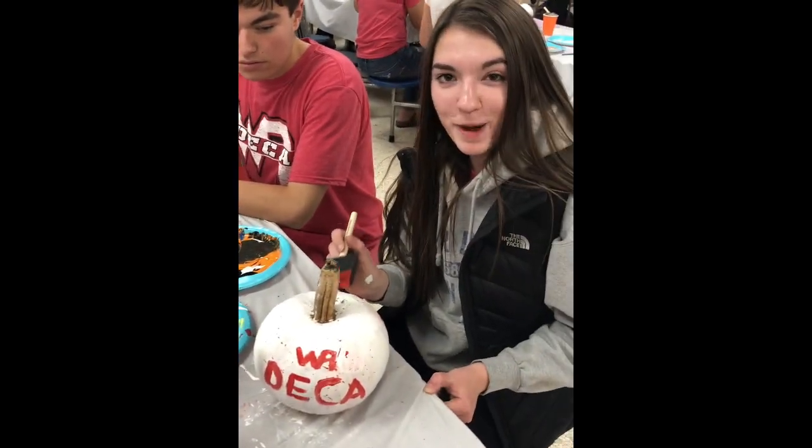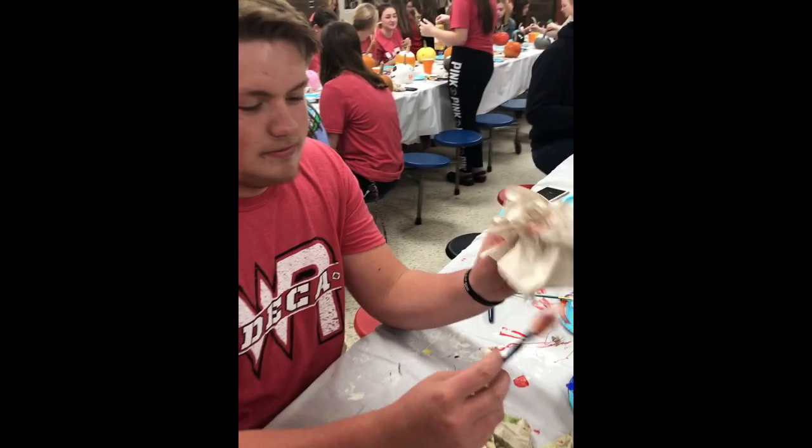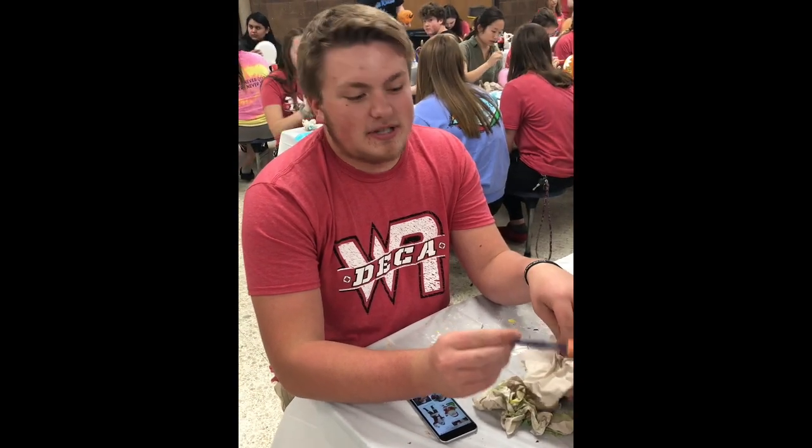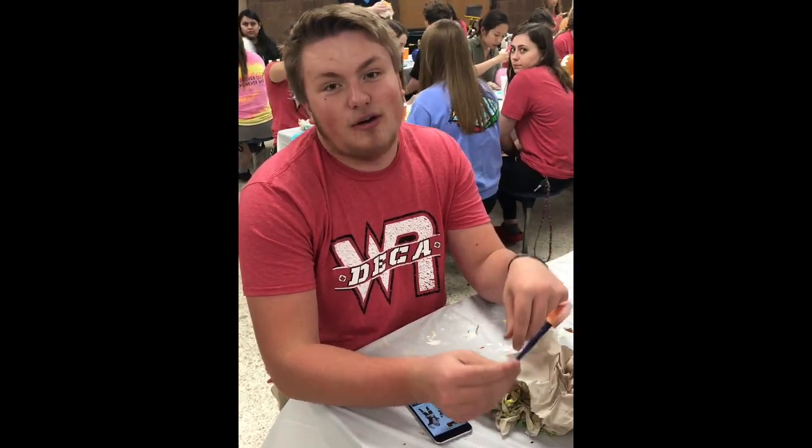Abby, what are you guys doing? We are painting pumpkins. Chandler, tell us what we're going to do with these pumpkins. These pumpkins are going to local assisted living homes in the Wisconsin Rapids area to make them look pretty for Halloween.